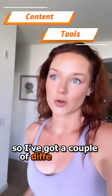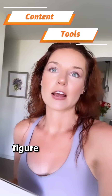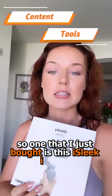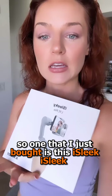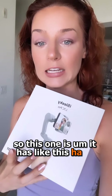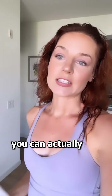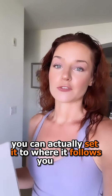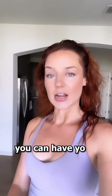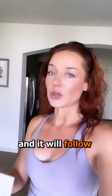I've got a couple of different ones for the content that I create, figured I'd share that with you guys. One that I just bought is this iSleek. This one has a hand device and you can actually set it to where it follows your face. So anywhere that you turn, you can have your hand down and it will follow you wherever you turn.